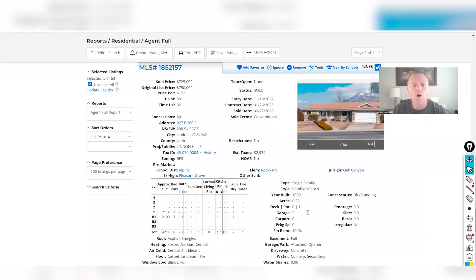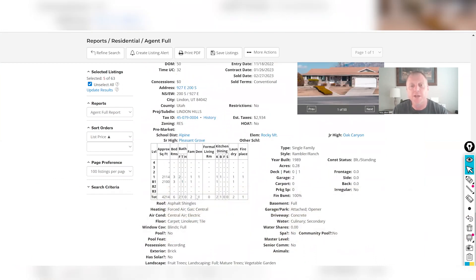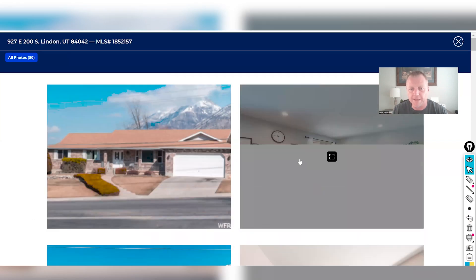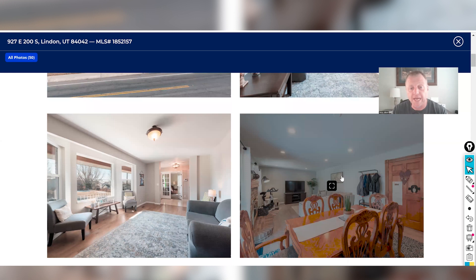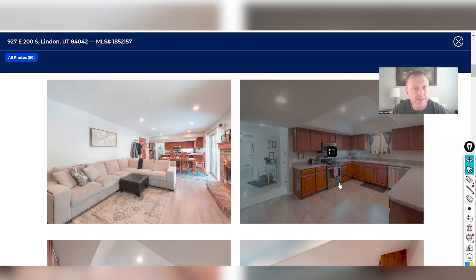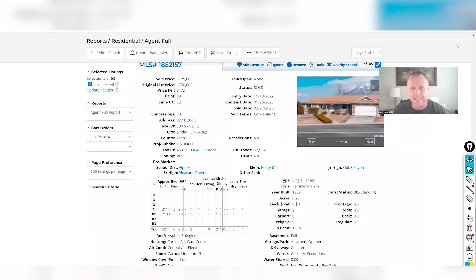The last home sold for $725,000 — 4,214 square feet, six bedrooms, three baths, built in 1989, on a 0.28-acre lot. It's a rambler style with the mountain visible in the background. The living space has a nice fireplace, large windows with a view of the backyard, and the kitchen has formica countertops with some stainless steel appliances and updated laminate-to-hardwood flooring. That's a good overview of home prices in the Linden area.